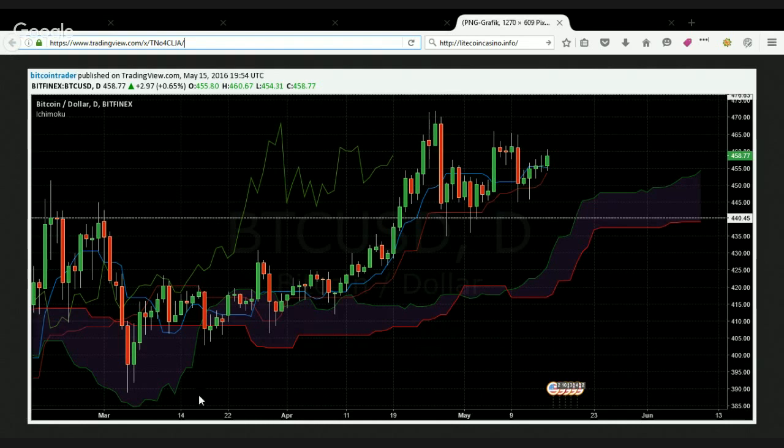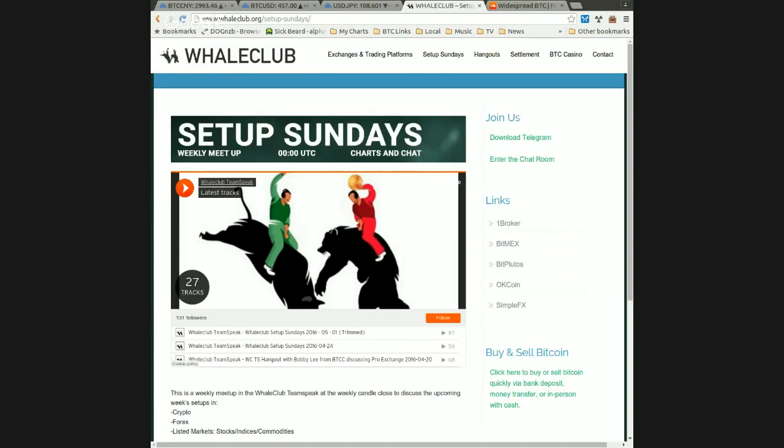Thanks everyone for watching. Widespread, how can we get in touch with you? You can reach me on Twitter at WidespreadBTC. I'm usually in the Whale Club Telegram, which you can find at whaleclub.org, and we do a show every Sunday at 00 UTC. If anybody has a chart and wants to join the conversation, we do a podcast — we put all our charts out right at the weekly candle open. Anyone can come on TeamSpeak and listen or share charts and discuss what's going on — not only Bitcoin, but also Forex, commodities, stocks. Make sure to subscribe to this channel, World Crypto Network, leave your comments below, and talk to you next time.